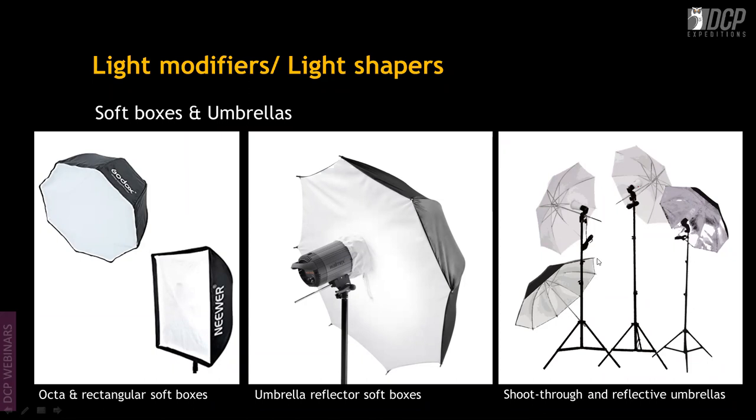Umbrellas control light over a very wide area. You've likely seen wedding photographers using two large umbrellas on either side to light up an entire stage. That's the kind of coverage umbrellas provide.